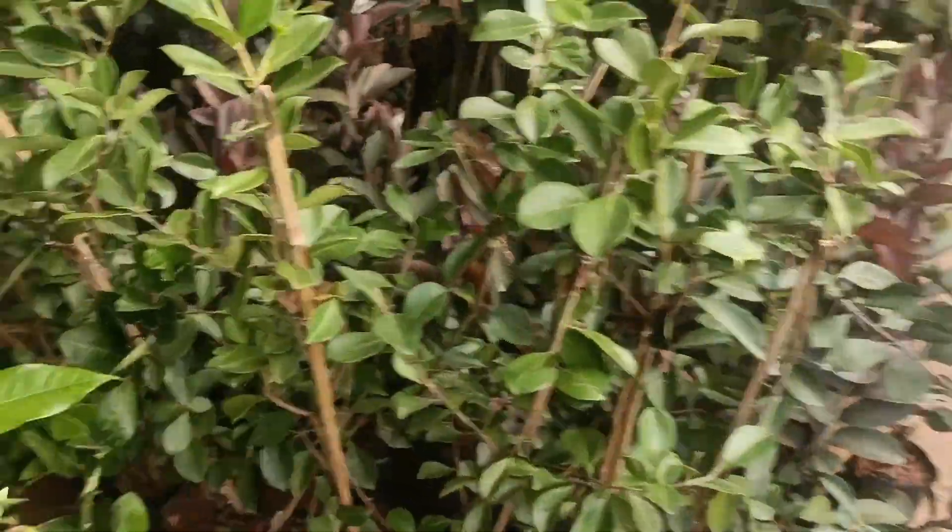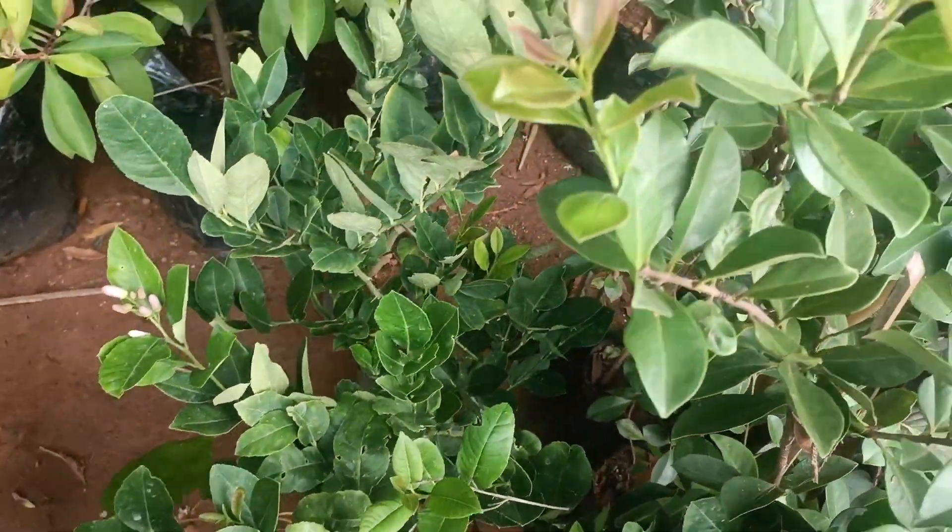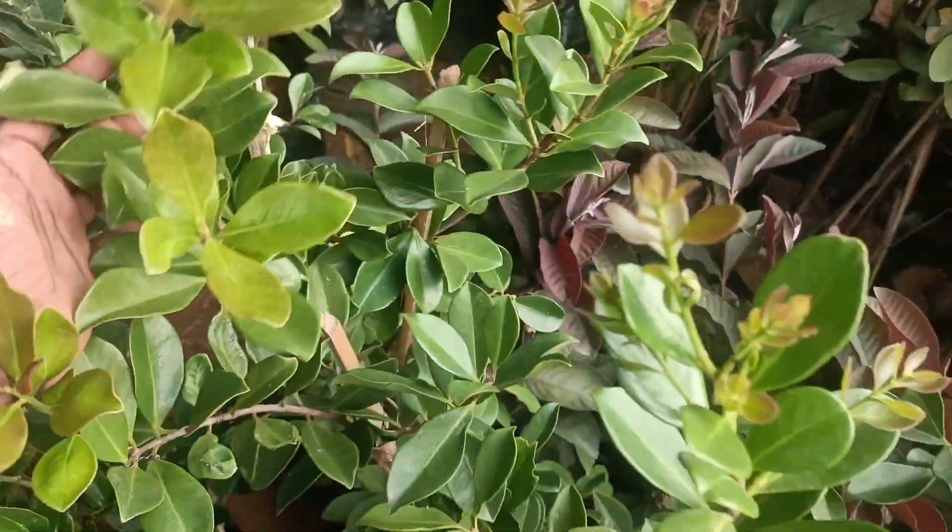This is a sweet plant. This is a sweet lemon and a strawberry.